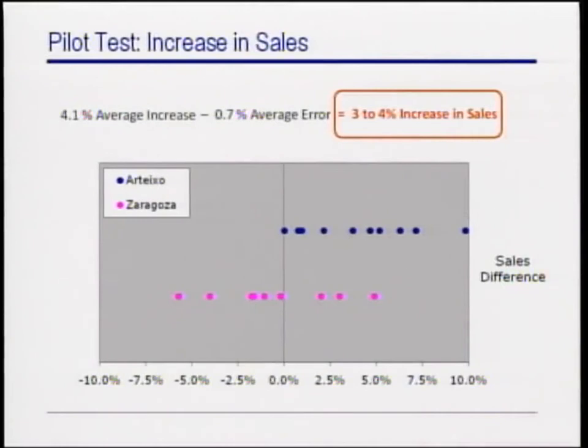Even after subtracting the previous estimation error of 0.7%, these results showed that the new process based on operations research had the potential to increase sales during the selling season by 3 to 4%.